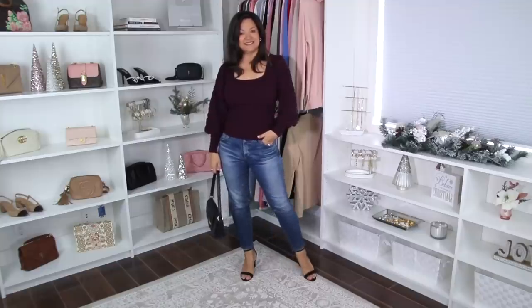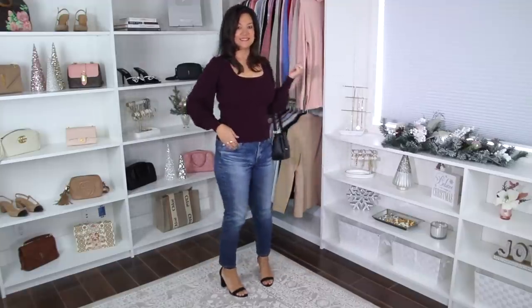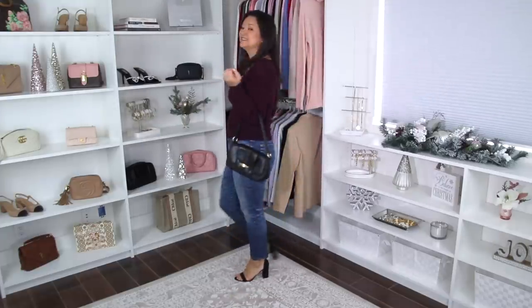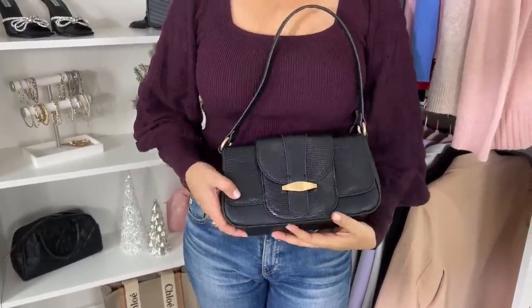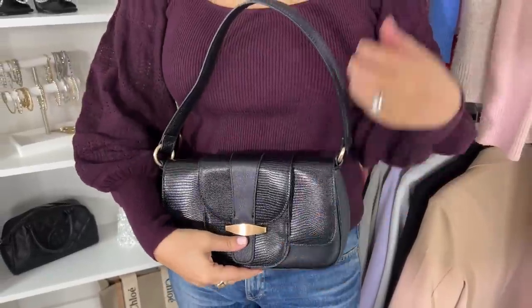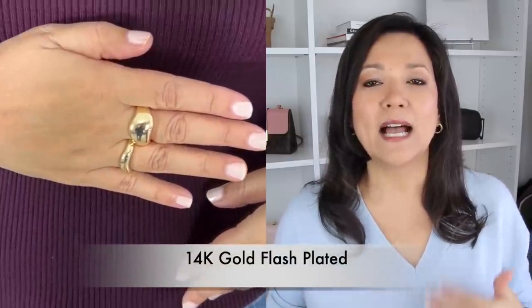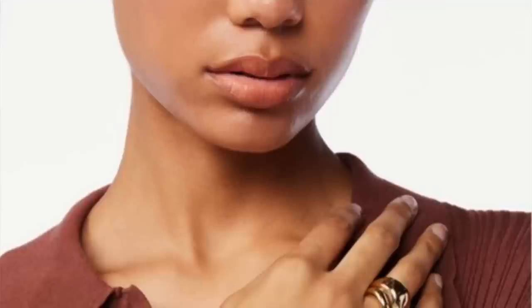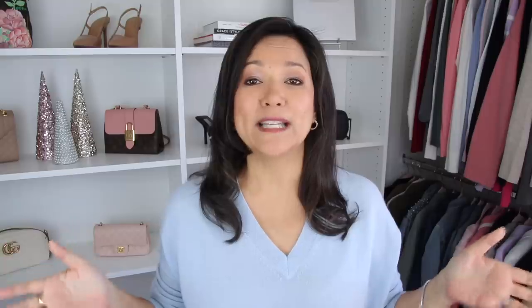I decided to style it with my favorite pair of AG jeans — there's a great one almost identical to the one I'm wearing, which I'll link below. I also found some great accessories: this little black shoulder bag with a gold detail on the front, and these little gold misshapen rings. You could wear them on two different fingers, stack them on one finger, or wear one on its own. These are a great find at only $13.